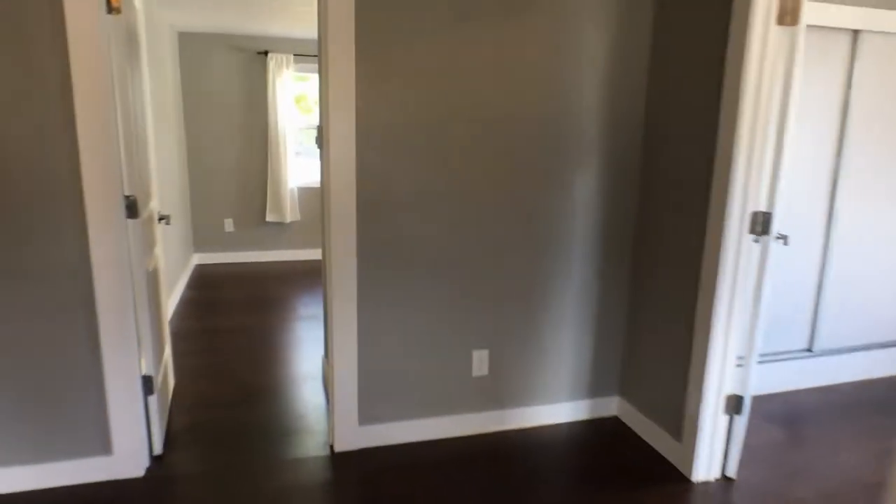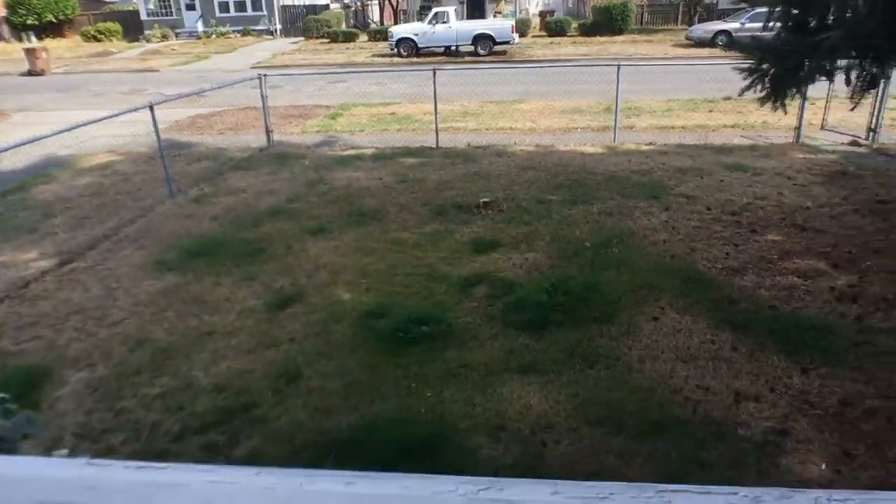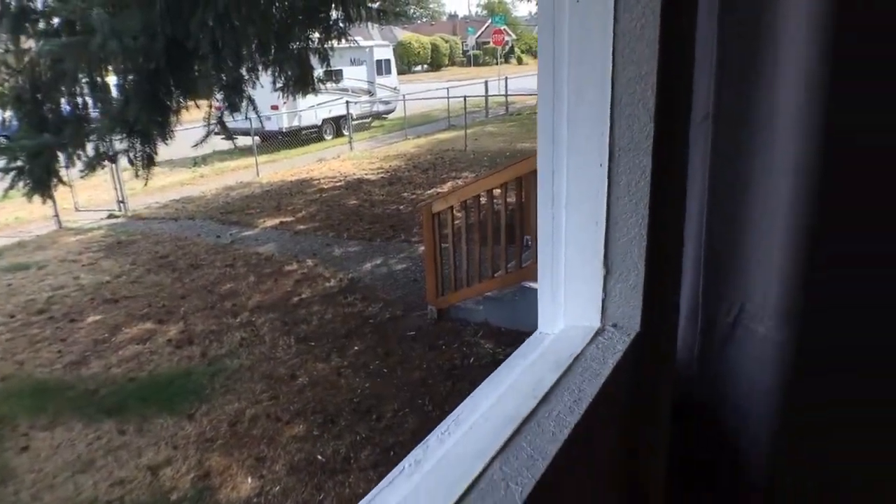It opens right up to the living room, bedroom. There's the front yard.